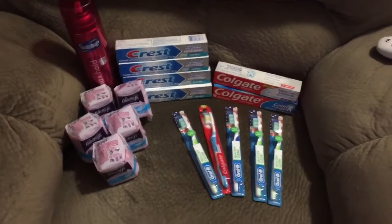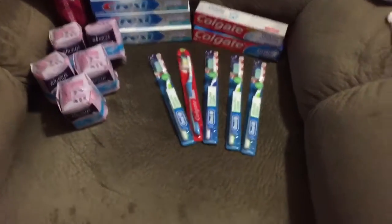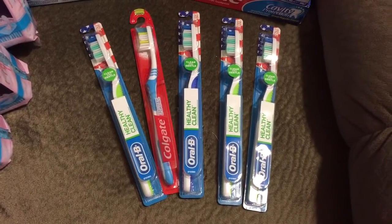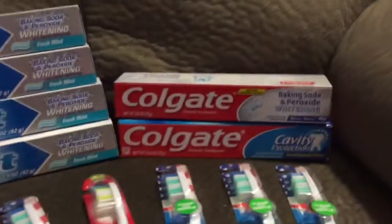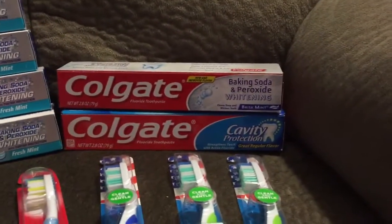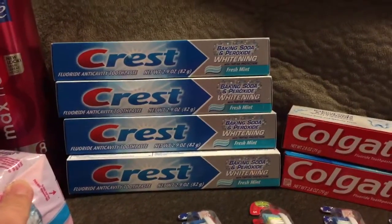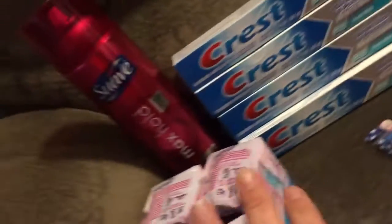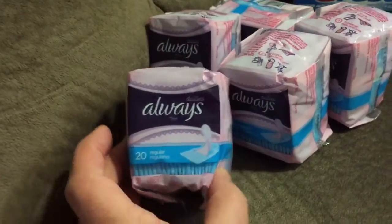Here is my Fred's Pharmacy haul from yesterday. I got one Colgate toothbrush, four Oral-B manual toothbrushes, two tubes of Colgate toothpaste, four tubes of Crest — and you can pick any one you want, I just happened to get that one — one large can of Suave Hairspray, and five packets of panty liners.